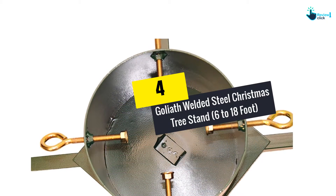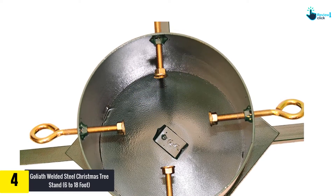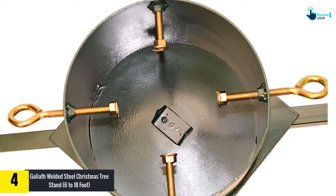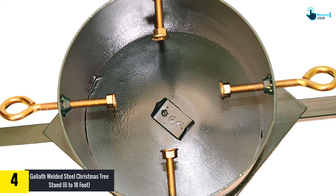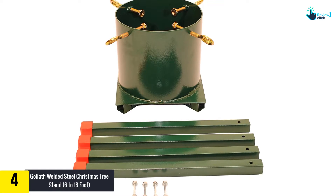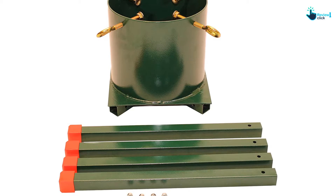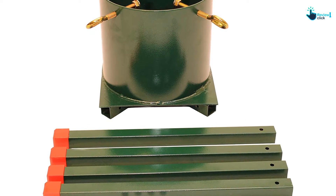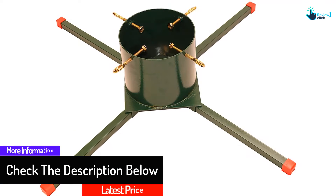At number 4 we have the Goliath Welded Steel Christmas Tree Stand, 6 to 18 foot. If you have a Christmas tree over 14 feet tall, don't waste your time and money on other products — this stand will fulfill all your expectations. It's an upgrade from the previous Goliath stand, handling bigger trees of up to 16 feet in height and 9 inches max in trunk diameter.